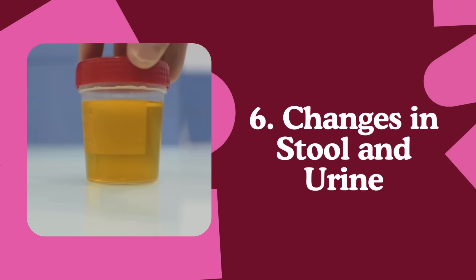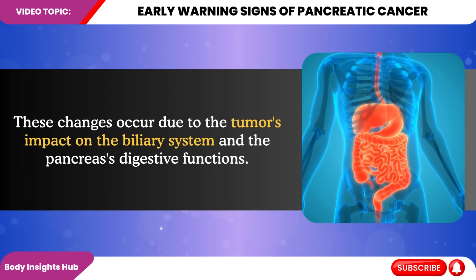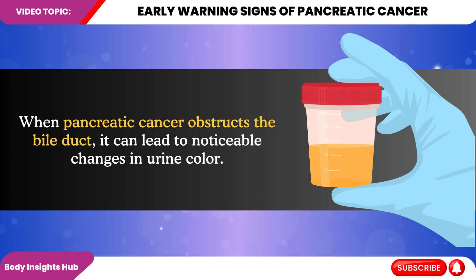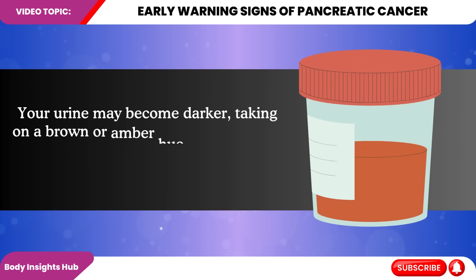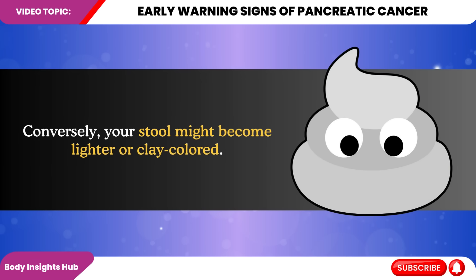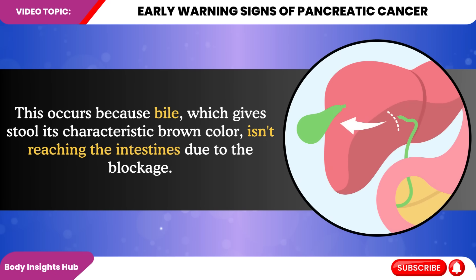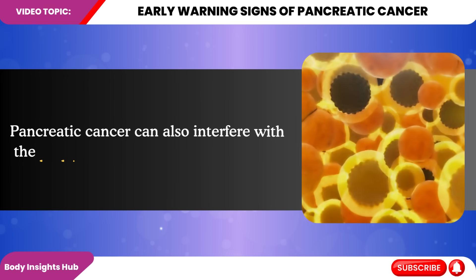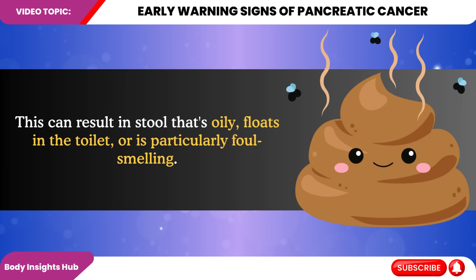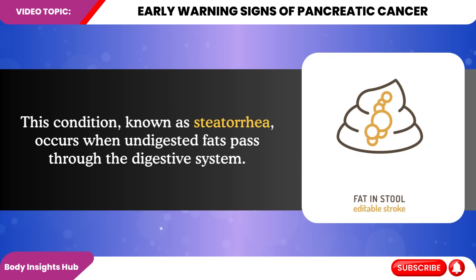Number six: changes in the color and consistency of stool and urine. These changes occur due to the tumor's impact on the biliary system and the pancreas' digestive functions. When pancreatic cancer obstructs the bile duct, it can lead to noticeable changes in urine color — your urine may become darker, taking on a brown or amber hue, due to increased levels of bilirubin in the bloodstream. Conversely, your stool might become lighter or clay-colored, because bile, which gives stool its characteristic brown color, isn't reaching the intestines. Pancreatic cancer can also interfere with the body's ability to digest fats properly, resulting in stool that's oily, floats in the toilet, or is particularly foul-smelling — a condition known as steatorrhea, which occurs when undigested fats pass through the digestive system.